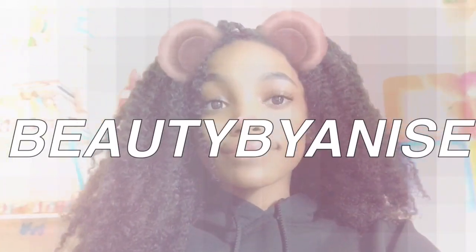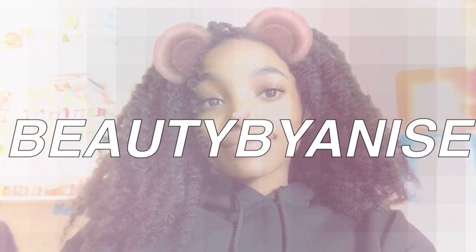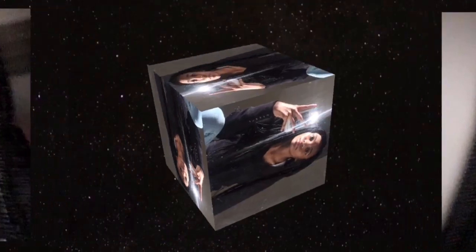Hi guys, what's up? It's me, Nies. Welcome or welcome back to my channel. So for today's video, I'm going to be filming a 'What's on my iPhone.'